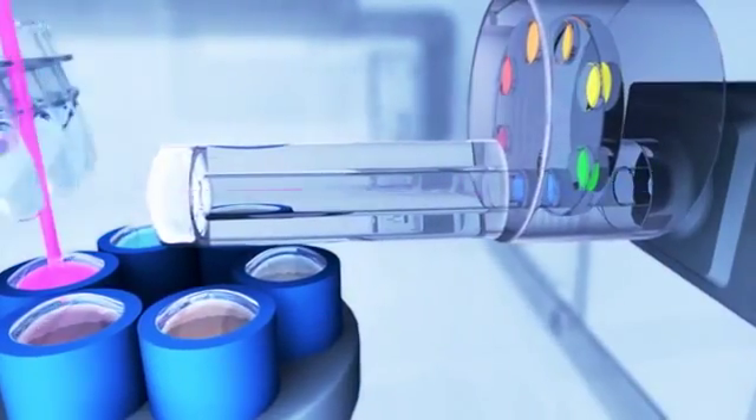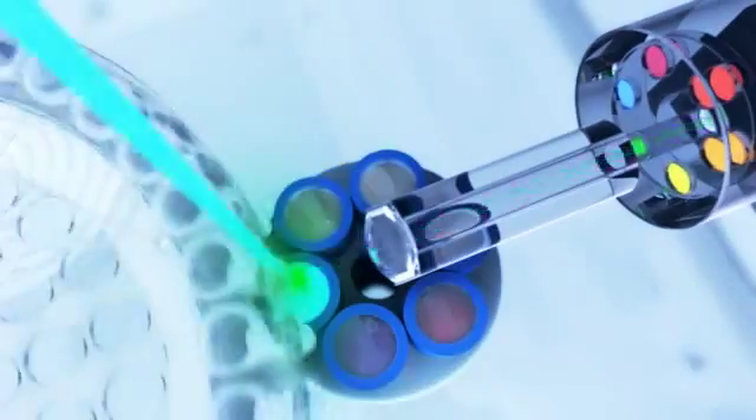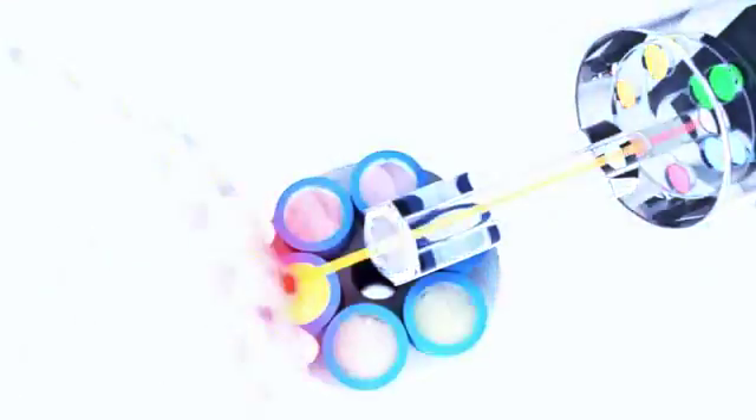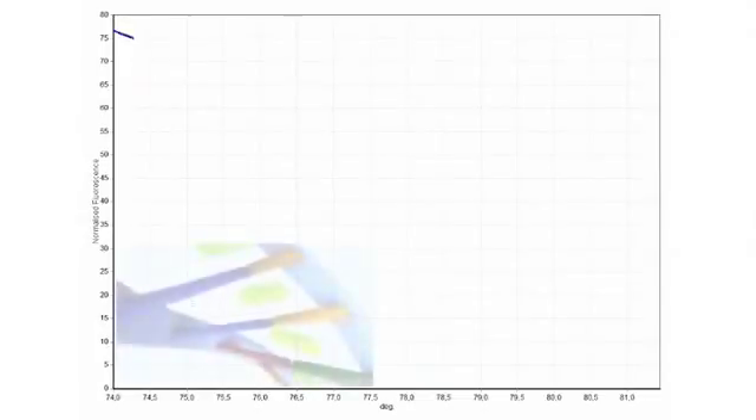Up to six individual optical channels provide maximum flexibility in the choice of fluorophores, eliminating sample-to-sample variations and edge effects.